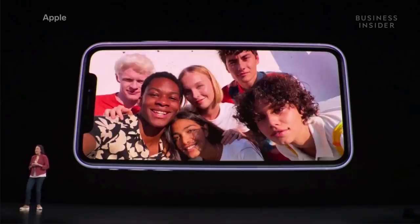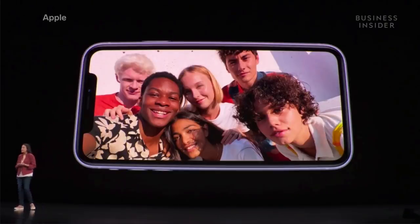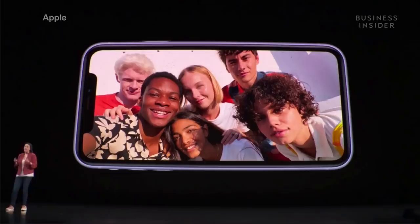Also on the front camera, we've added 4K video with extended dynamic range up to 30 frames per second, and you can also capture on the front at 4K 60 as well. We've also added slow motion video to the front camera for the first time.